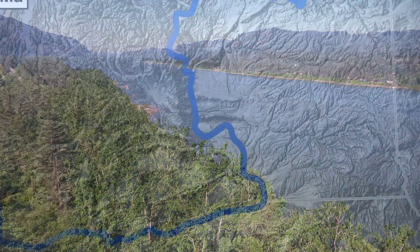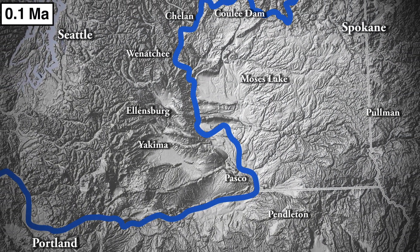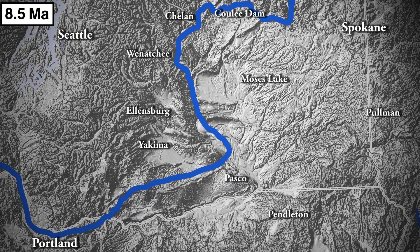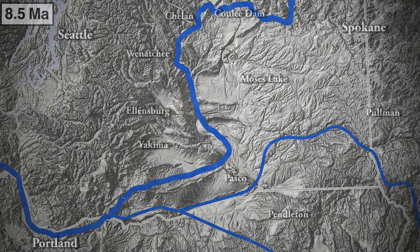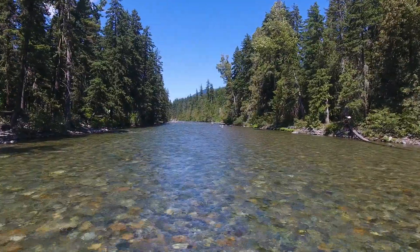8.5 million years ago, Pacific Northwest rivers traveled much different paths. Back then, the Columbia took a 50-mile shortcut to the Pacific Ocean. The Salmon River rolled through the Tri-Cities, and the Snake River skipped Washington altogether. How do we know this? Geologists have followed a trail of breadcrumbs — river rocks — that have been used to trace the paths of ancient rivers.